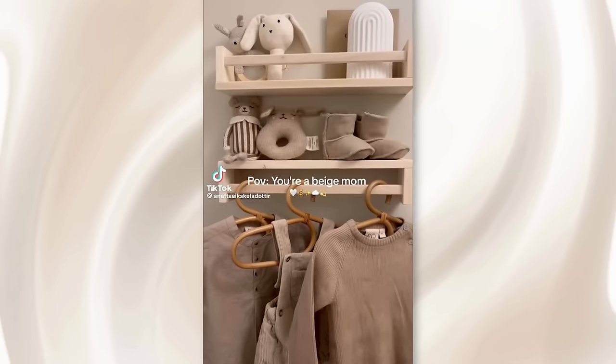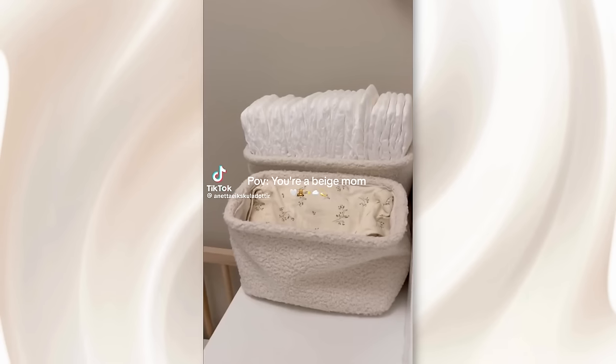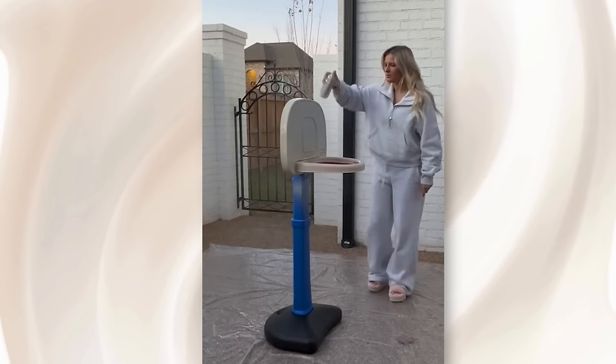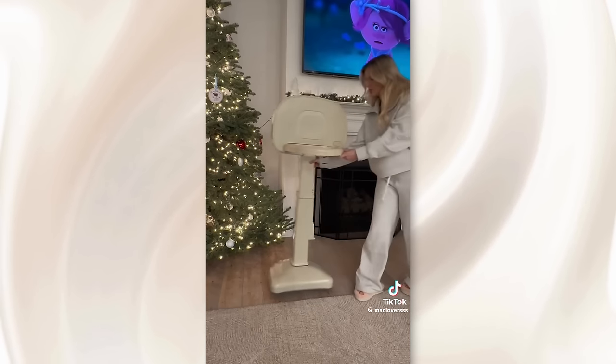There's a new crop of moms who are apparently allergic to color. So-called beige moms are obsessed with maintaining a neutral monochromatic aesthetic throughout their homes, going so far as to only purchase beige-colored clothing for their kids, decorating their homes with an all-neutral beige-inspired aesthetic, and spray painting their kids' toys beige so that they don't disrupt the neutral aesthetic of their homes.